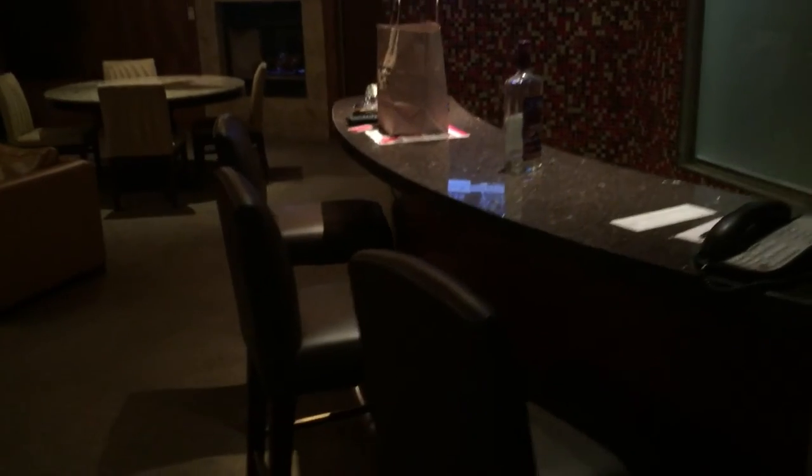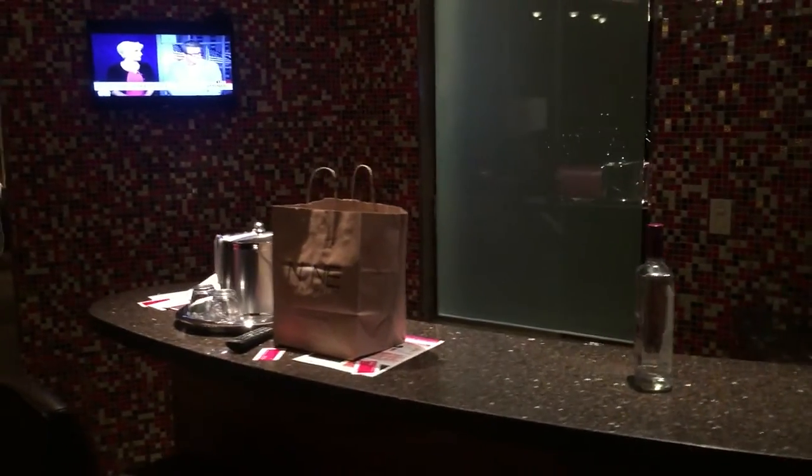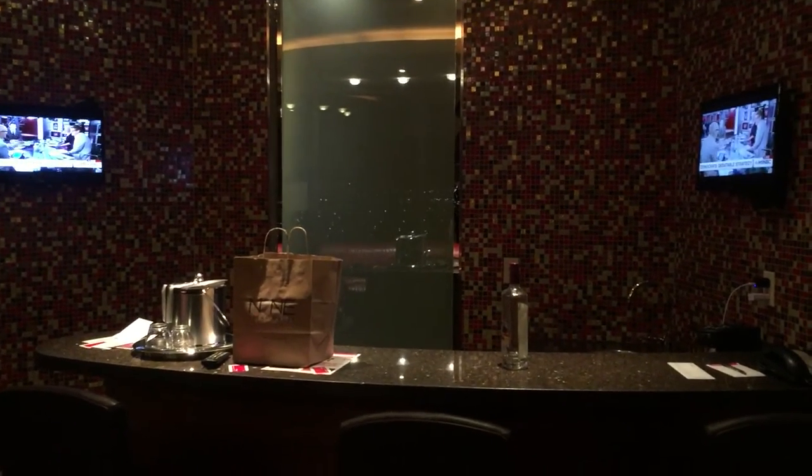There's a bar area, which is pretty cool. You got the dual TV set up there.